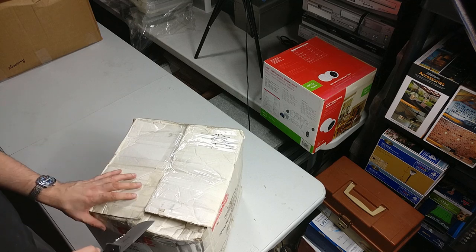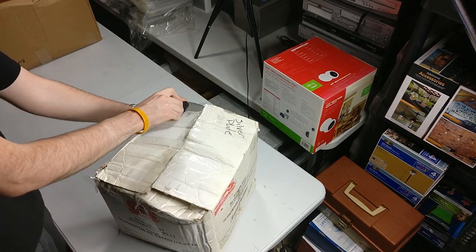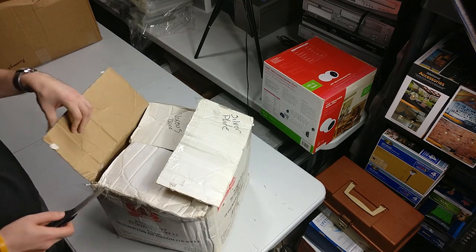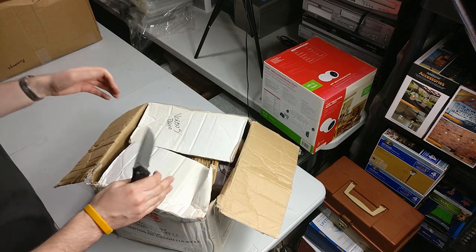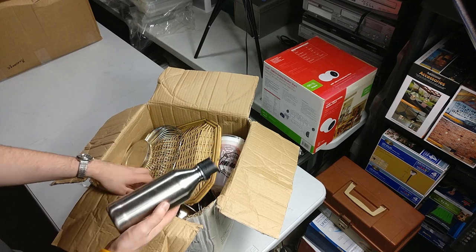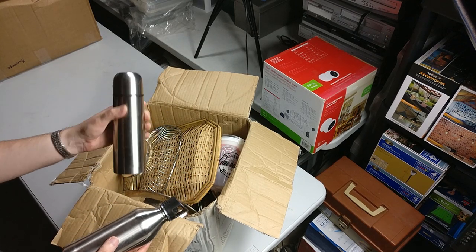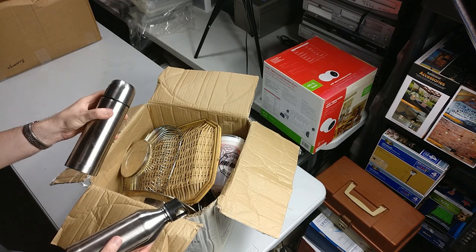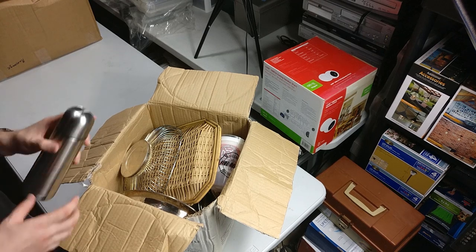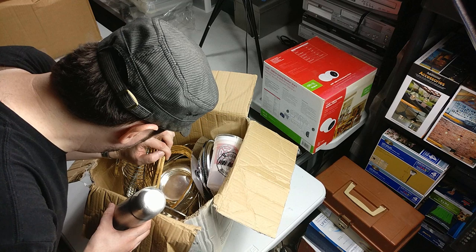If you see anything in any of these boxes that you think is worth value, make sure to let me know in the comments. But remember I'm looking for stuff to sell online, so I'm not gonna sell stuff that's worth like $10 on eBay just to make a dollar or two after shipping. I want to make at least $10 profit off anything I sell online.